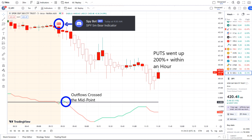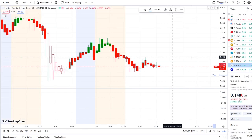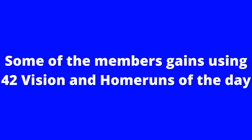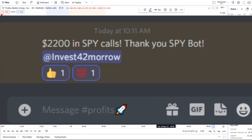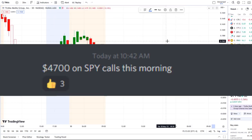From that moment forward, outflows crossed the midpoint to the downside — pure weakness on 42 Vision — and put options went up 200-plus within an hour. If you guys want to receive this clarity and edge on the charts, you can gain access via the link in the description to the 42 Vision indicators, getting connected to our bots and becoming part of a growing community of investors all looking to learn and grow together.